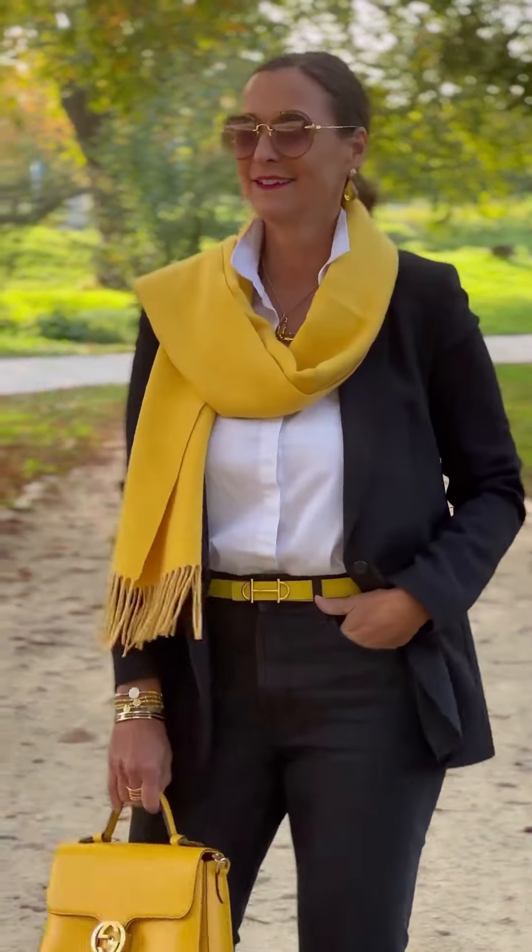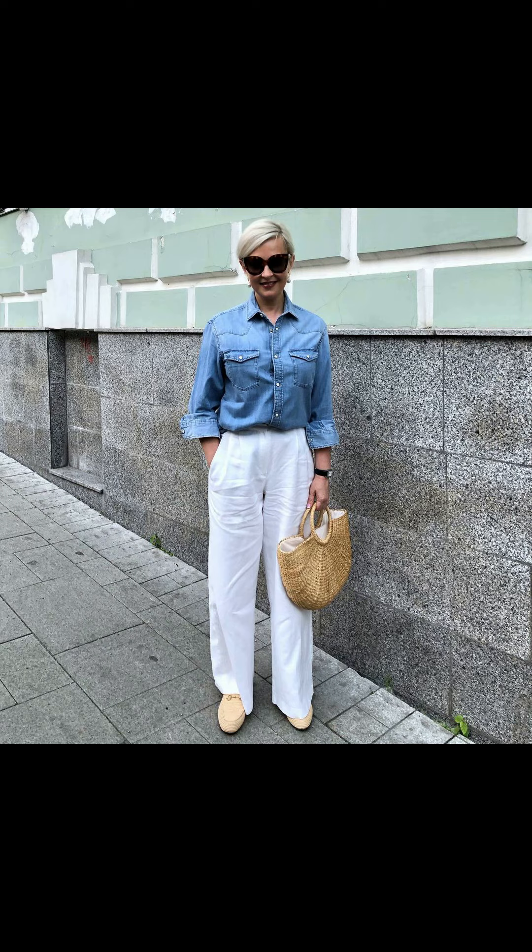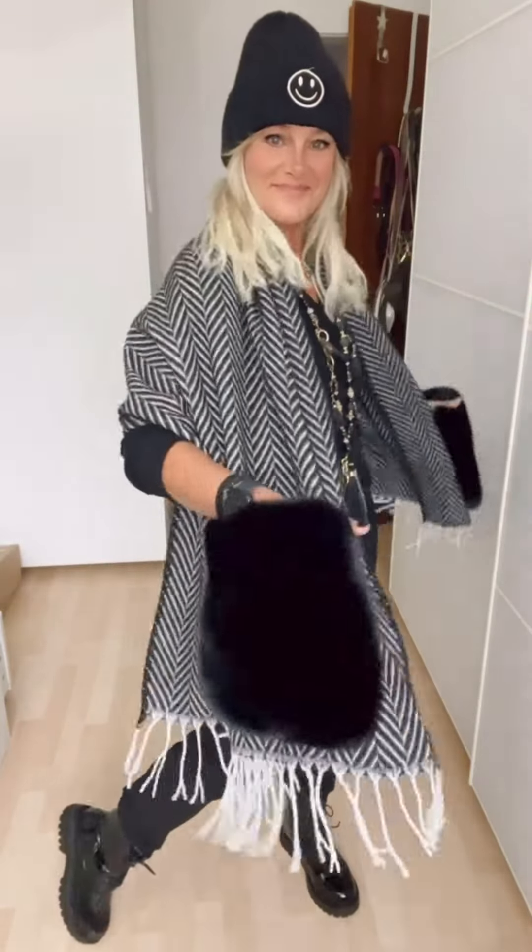Let's enjoy this beautiful outfit idea with beautiful scarf styling. I like this color combination — black, white, and yellow — it was looking really impressive and very pretty. Here is another amazing combination of blue with a purple scarf.